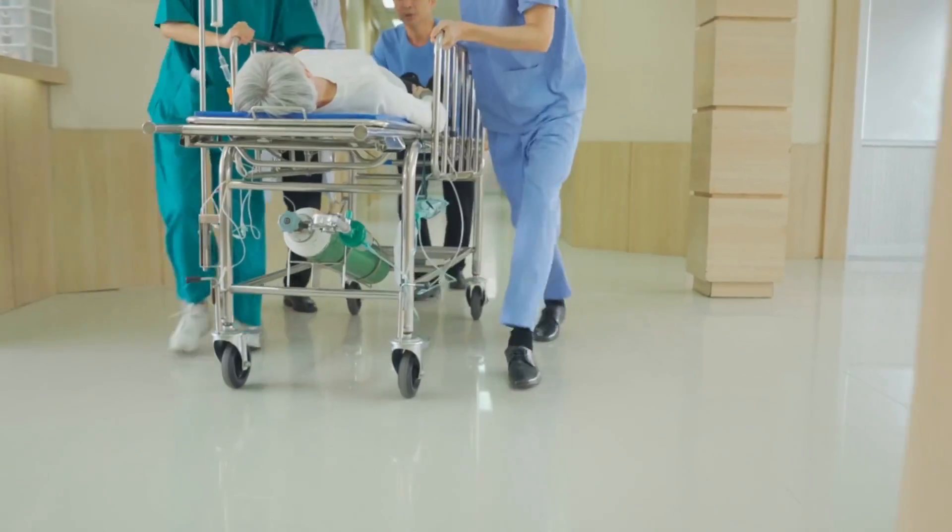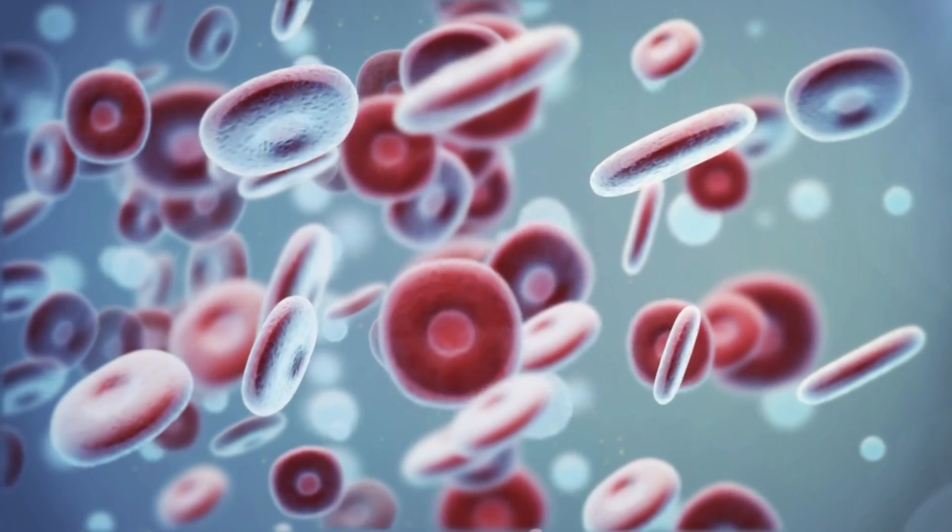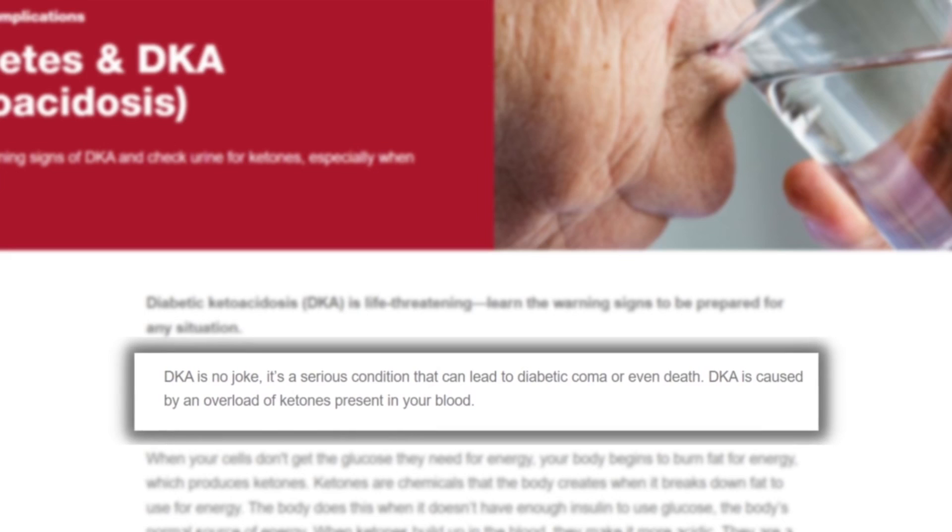Diabetics can develop something known as diabetic ketoacidosis, or DKA. This is a serious condition that leads to hundreds of thousands of hospital visits each year, and it's caused by a buildup of acids in the bloodstream called ketones. Illness, injury, medication, and missed insulin doses can all potentially lead to DKA. And if this is not treated promptly, diabetic ketoacidosis can lead to coma and even death.